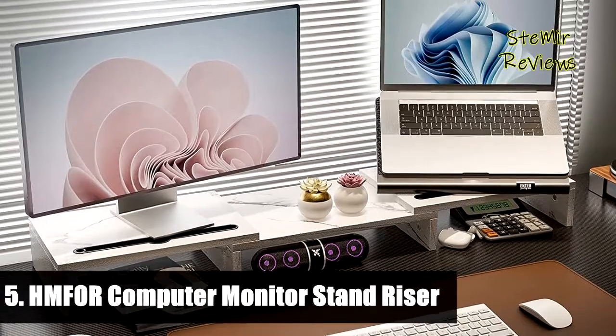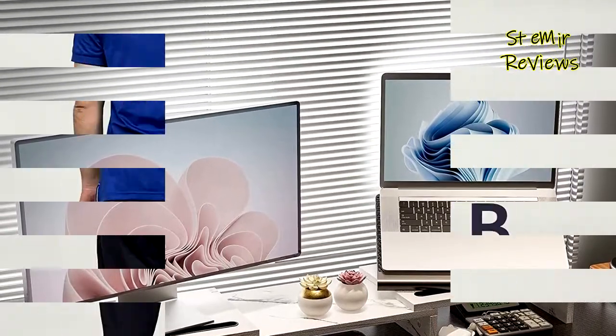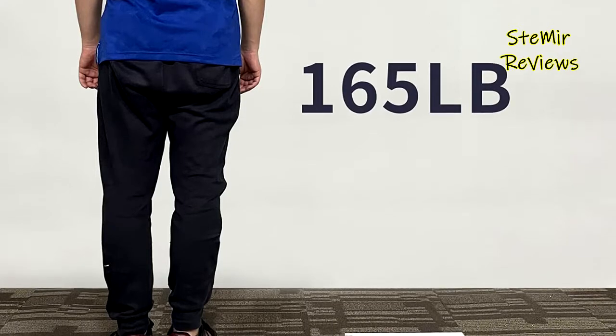Number 5 in our top is from the HMFOR brand. This white marble monitor stand has a unique slot design and can hold tablets, cell phones, and manage cables, pens, clips, and other office supplies.